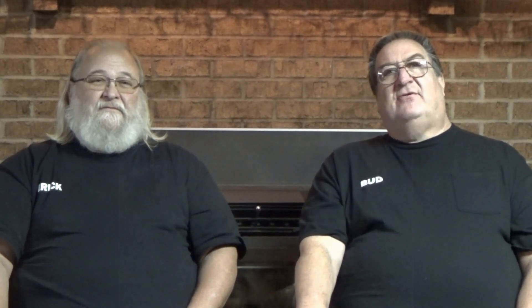This is the Compressor Guru with the Electric Guru. We'll be back in the shop doing repair work on a QT10 and a couple of QR325s. Subscribe, leave a comment, or contact us through thecompressorguru.com. Thank you, God bless, have a great day.